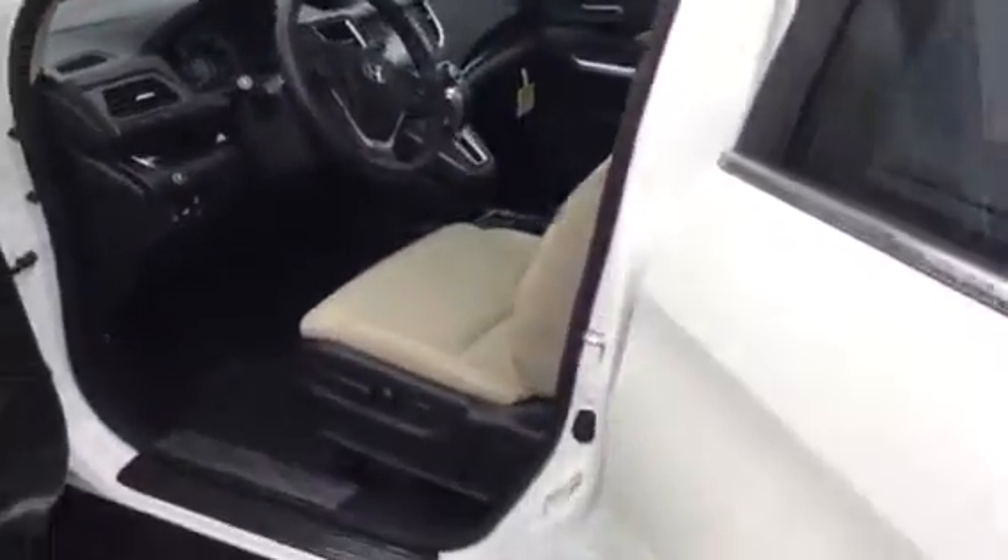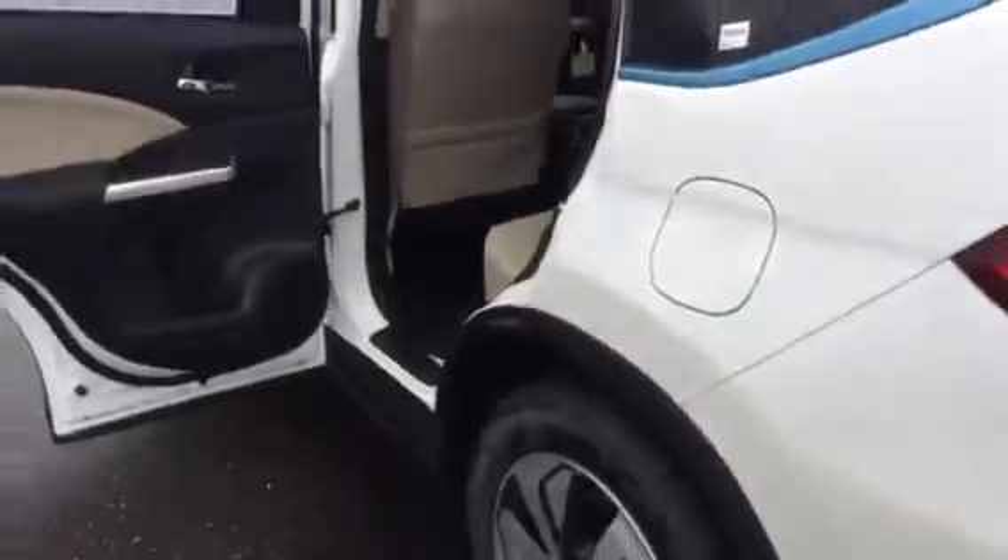We'll take a quick look at the back seat. Plenty of room here, extra wide opening doors for easy access. And we'll step back and take a look at the vehicle from the rear.